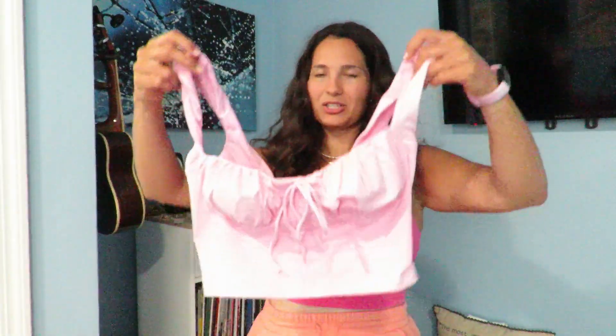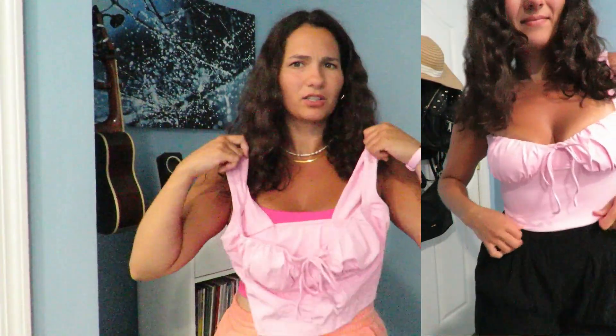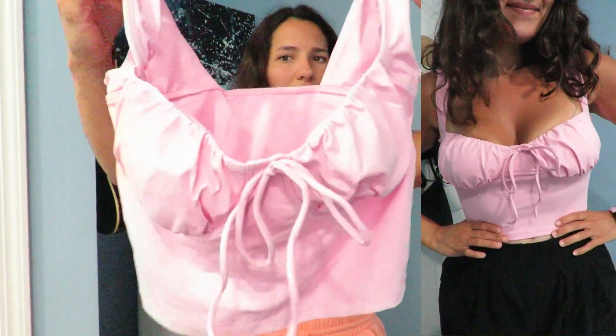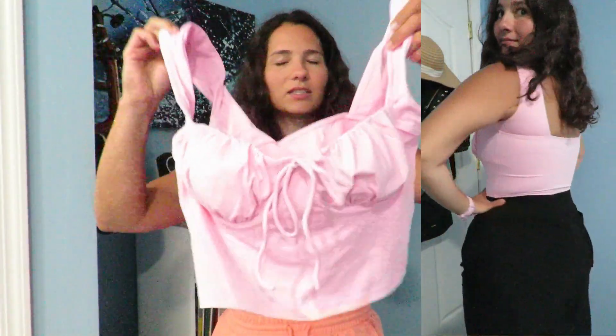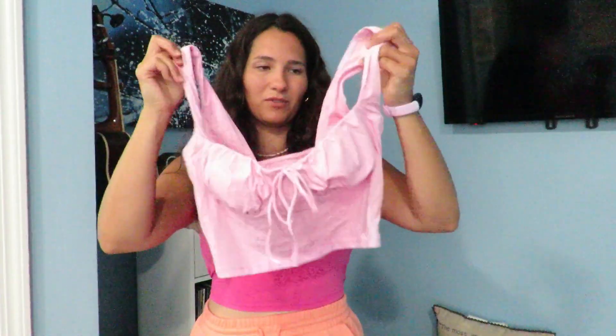I think this is such a cute top — it's just this bubblegum pink color and it has a built-in bra. It's just a corset style and I absolutely love the material of it. I've never seen a corset like this, but I feel like these tops are very in for summer, so this is going to be super fun to style.